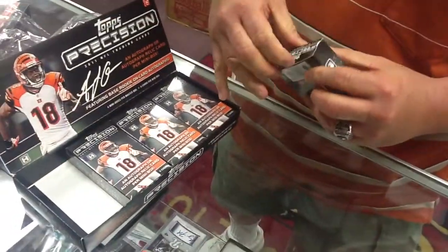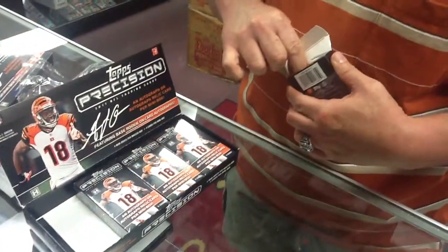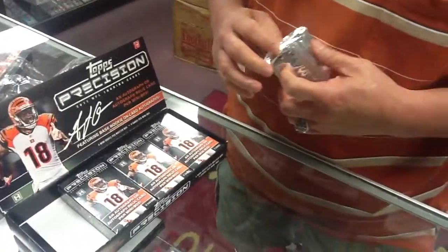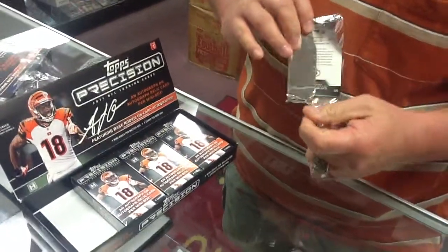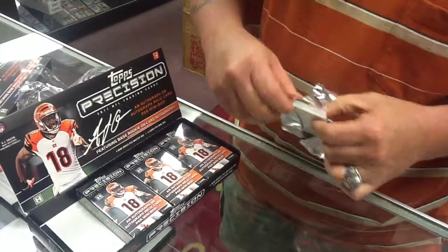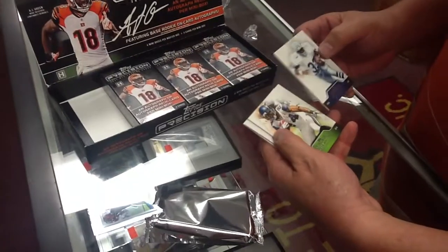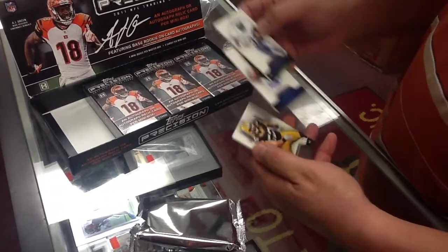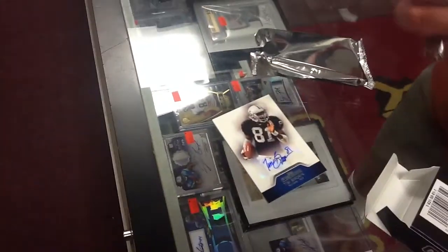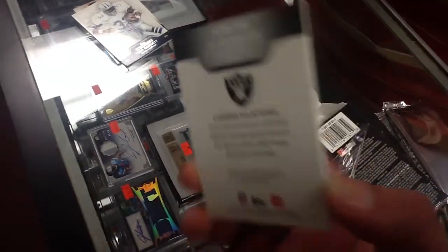Box number one. Jim Brown, Jim Brown. Jim Brown.